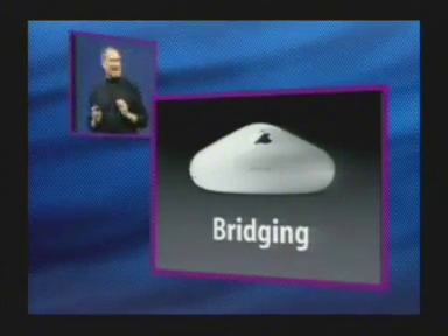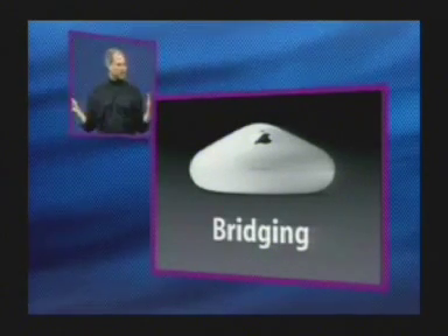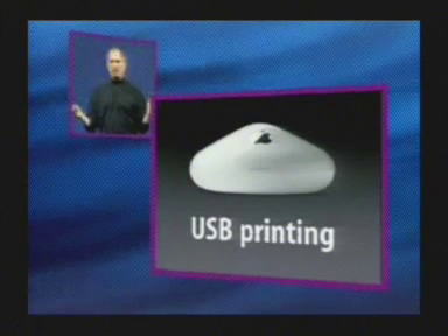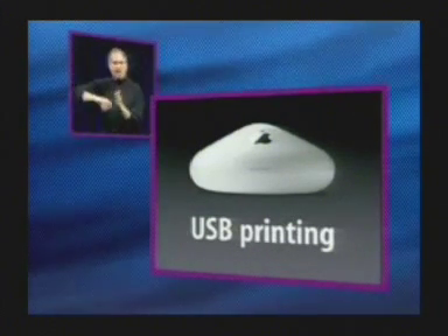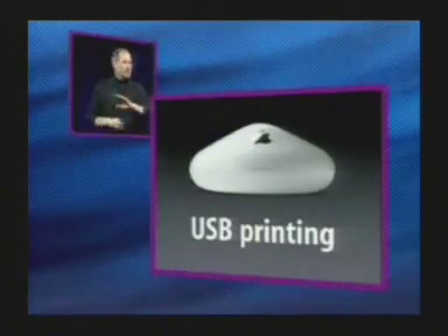Another feature that people have been asking about a lot — no one's ever done this before — USB printing. There is a USB port on the base station; you can plug in a USB printer and share it among all of your wirelessly connected notebooks.